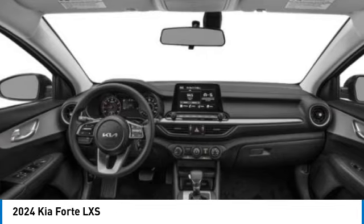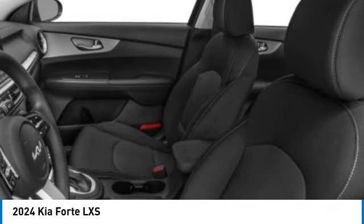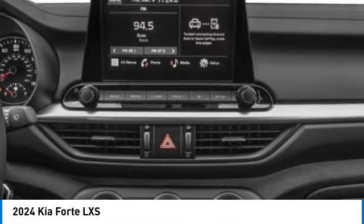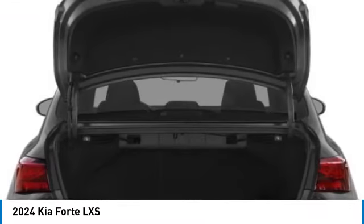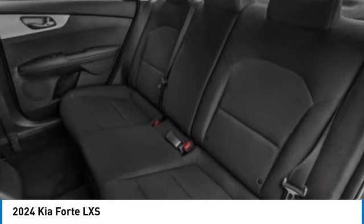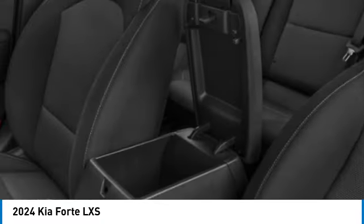Alloy wheels, wheel locks, brake assist, remote keyless entry, speed control, four-wheel disc brakes, front-wheel independent suspension, electronic stability control, rear window defroster. Your new ride is just a phone call away.